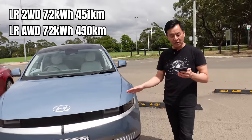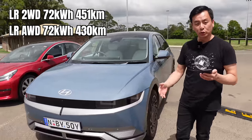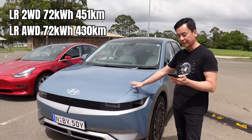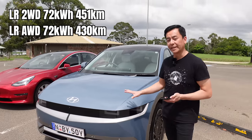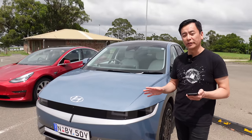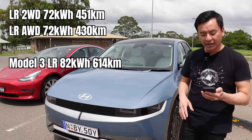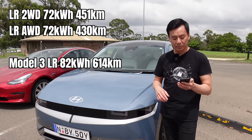The battery size is 72.6 kilowatt hours. The two-wheel drive or single motor variant will have a range of 451 kilometres, whereas the all-wheel drive variant — this car here — is 430 kilometres WLTP. That's actually fairly accurate; we did a range test on the weekend and worked out it was about 450 kilometres of real-world range. The Model 3 long-range will be 82 kilowatt hours with a WLTP of 614 kilometres, so slightly more for the Model 3.